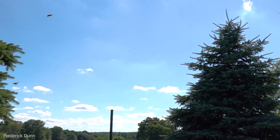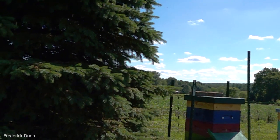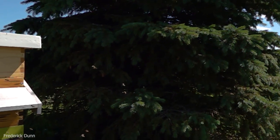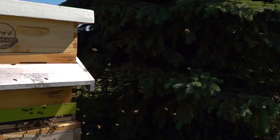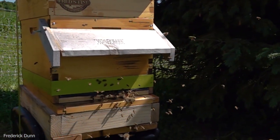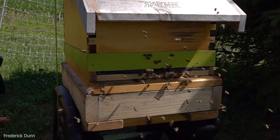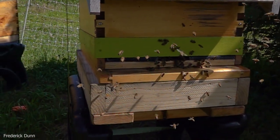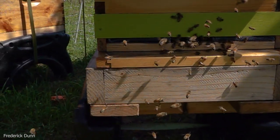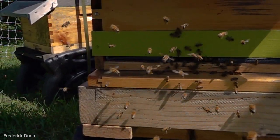Bees forage for miles and have to find their way back home. These bees are coming and going from an apiary, which is what's known as a bee yard. They have to return to the hive they departed from and memorize their locations. They note landmarks like trees next to the hive, what direction the landing board faces, the color of the hive, and configurations like hive visors on the front. Even colors are noticed by the bees as they come and go. We're seeing these bees at very slow speed so you can really get a look at how they fly and come and go through the lower entrance.